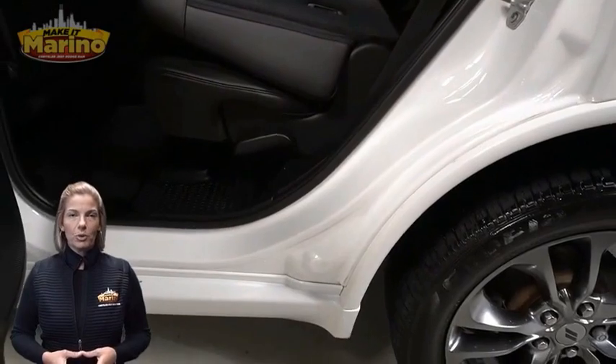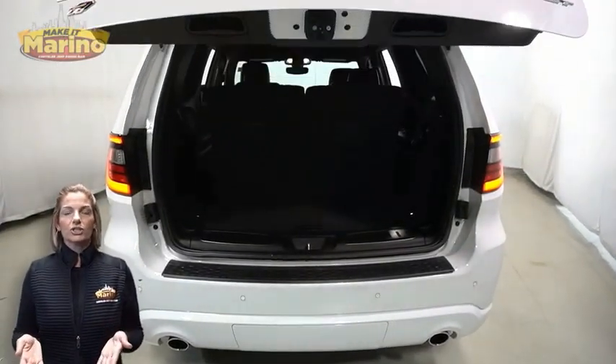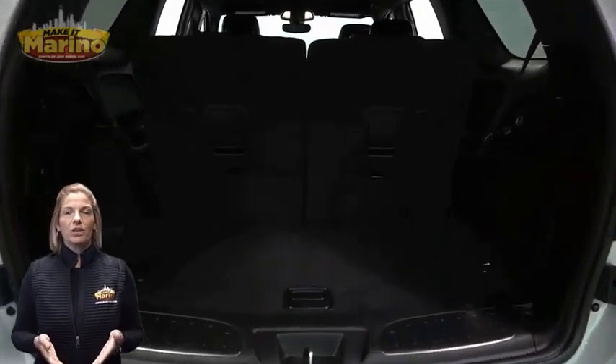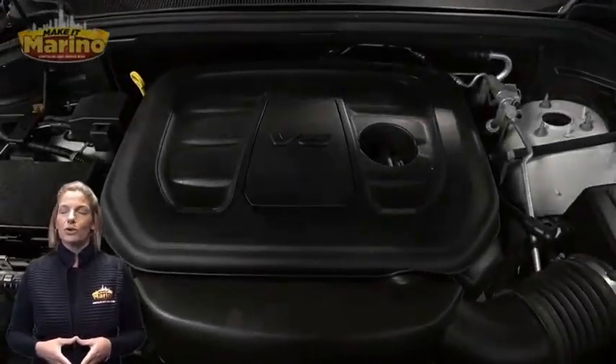Third row seating, power lift gate, 3.6 liter V6 engine, and so much more. For additional details visit us at merinocjd.com, stock number D6213.